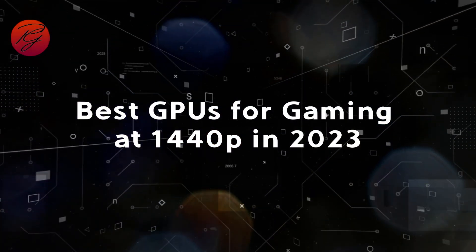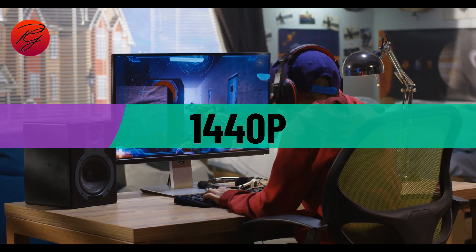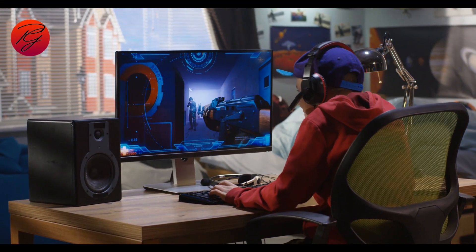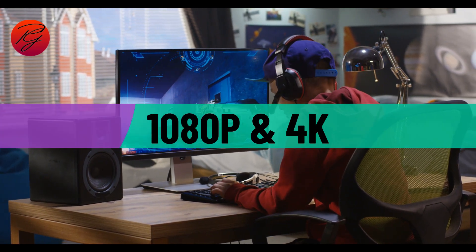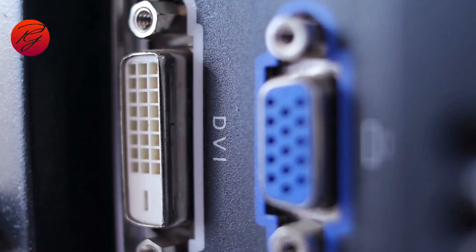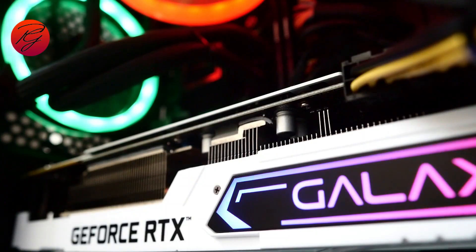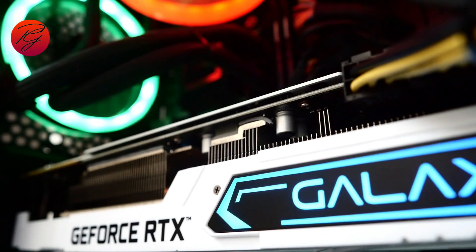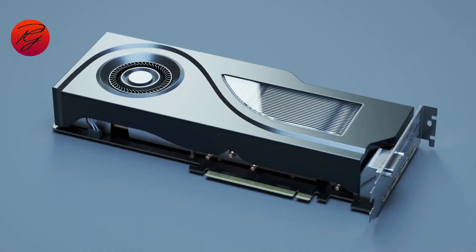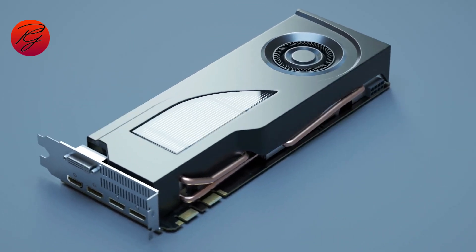Best GPUs for gaming at 1440p in 2023. 1440p has cemented itself as the perfect resolution for most gamers, often being hailed as the sweet spot between 1080p and 4K. It manages to straddle the ideal middle ground between decent visual fidelity and performance while also being on the more affordable side. Its balanced nature means the demand for 1440p cards is higher than ever.